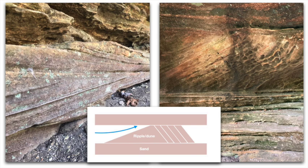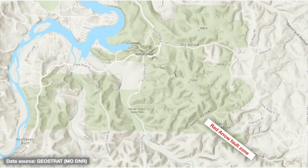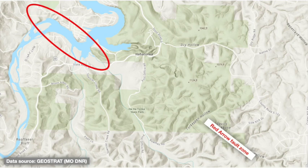Second, astute observers might notice some small-scale cross-bedding within certain sandstone outcrops, but this internal sedimentary structure is quite distinct from the large-scale structural deformation of the bedrock. For a better explanation of cross-bedding and other examples in Missouri, check out our other videos linked below. Third, the fault affects landscape patterns beyond the park too. Just to the northwest, notice how the Niagara River takes a sharp 90-degree bend to the southeast, flows straight southeast for a stretch, then takes another sharp 90-degree turn back to the northeast and resumes its normal winding course — a pattern that maps right onto the trace of the Red Arrow Fault, likely due to increased erodibility of bedrock along the fault zone.